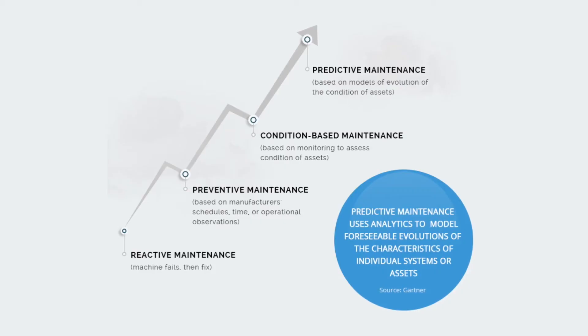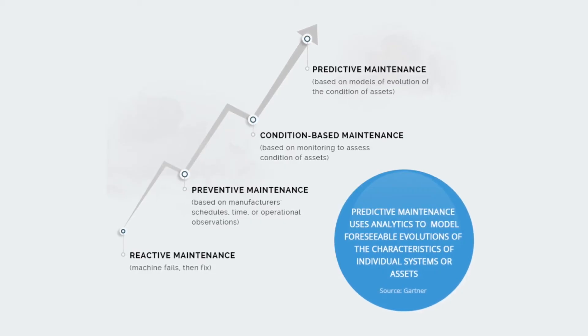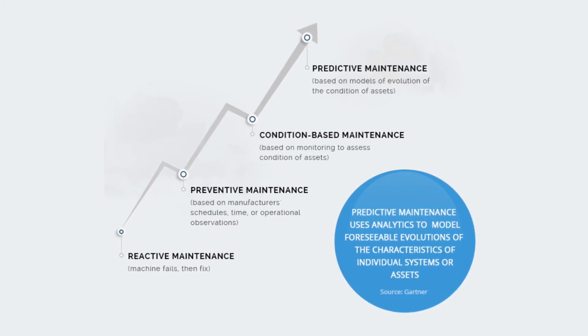When we collect data from our devices or any device in critical applications, we not only want to understand what happened in the past, we want to understand what the health condition of that equipment is as we speak, what the level of deterioration is over time, and what it means to the equipment itself and the process that it drives.